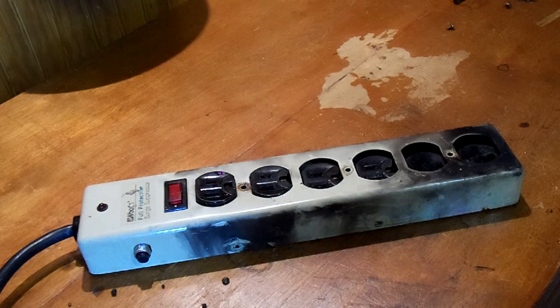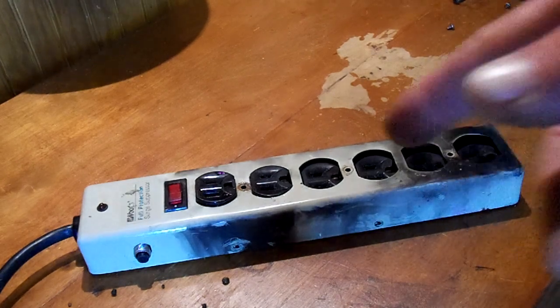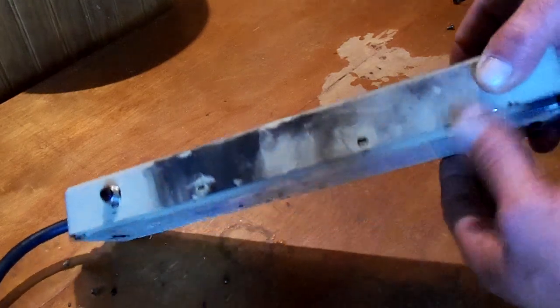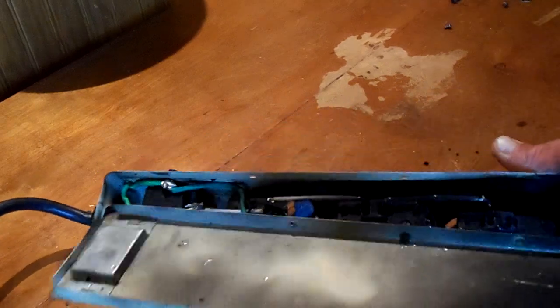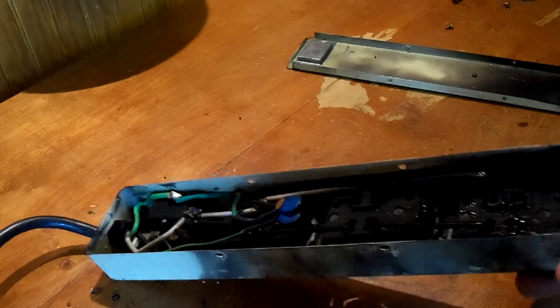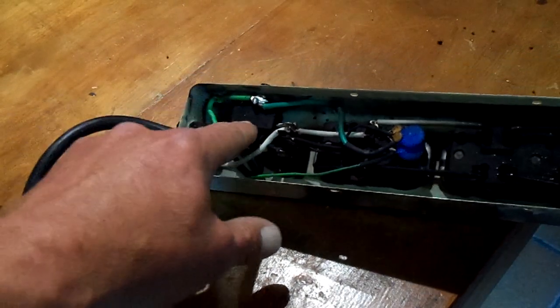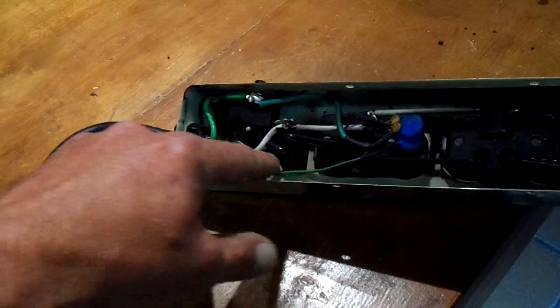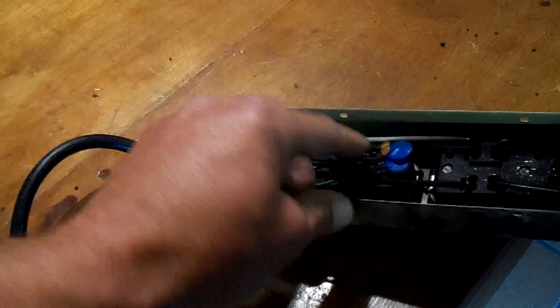I picked it up while still in flames by the electrical cord, snatched it out of the wall, carried it outside — and here it is. I've taken all the screws and fasteners out and we're going to pull it apart and see what happened inside. You can see the end of it here where the fuse block is and the power switch — that all looks okay. There is a little char into those wires.